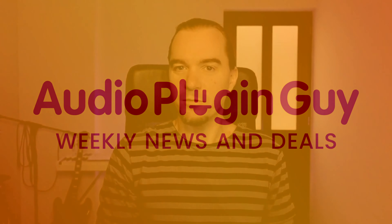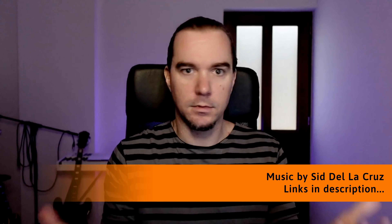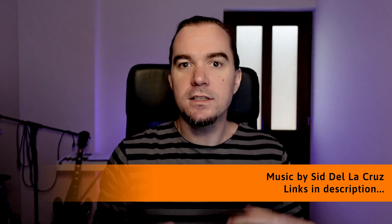Hello, it's Stu here from Audio Plugin Guy with this week's Audio Plugin News and Deals video. Thanks for joining me. It's great to see you — not that I can actually see you, but you know what I mean. It's good to know that you're there. Probably one of the 50 people that watch this video every week. Good to have you here.